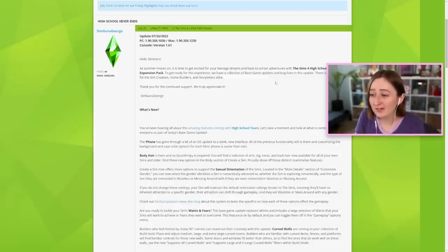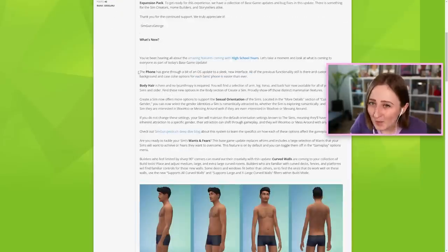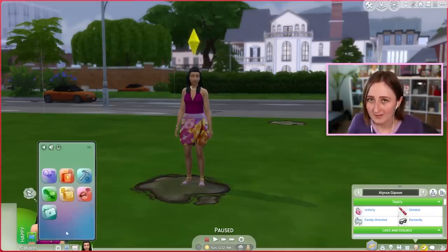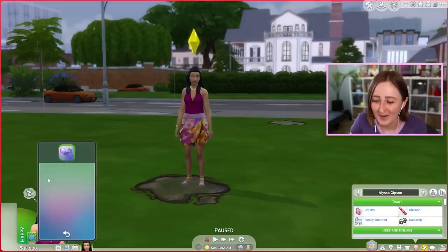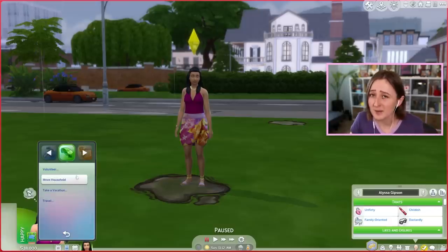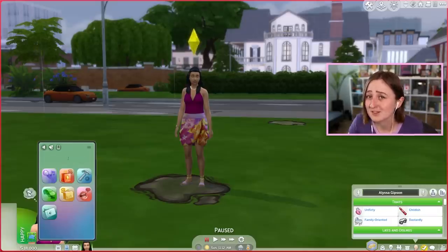I've got the patch notes pulled up here and I'll link this down below if you want to read the whole thing. Number one: the phone has a new OS update. The phone used to be just a big long list of text, but now it's got apps on it, so you can click on little icons and it opens up a list. I think this looks so much better and it's going to be a lot easier to use — finding the travel icon, it's bigger, it's more obvious, it's just more user-friendly. It's also more modern; it makes more sense in 2022 than the list did.